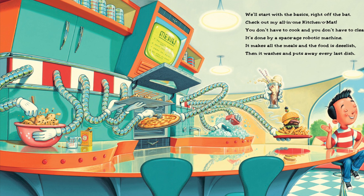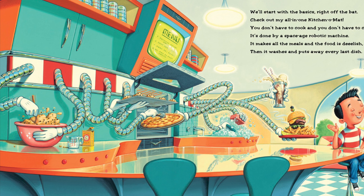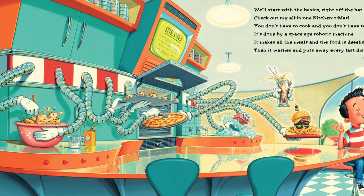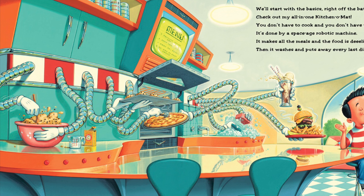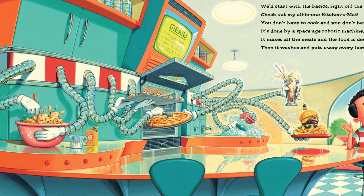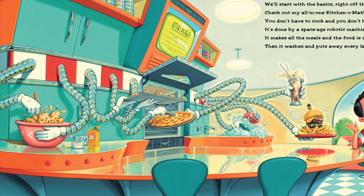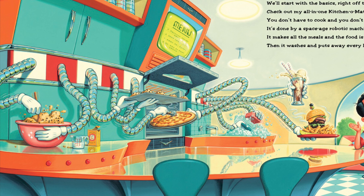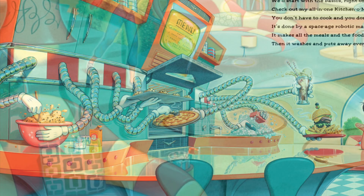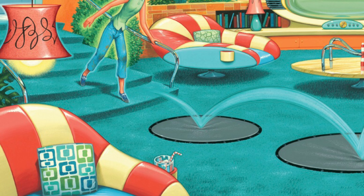'We'll start with the basics right off the bat — check out my all-in-all kitchen or mat. You don't have to cook and you don't have to clean, it's done by a space-age robotic machine. It makes all the meals and the food is delish.'